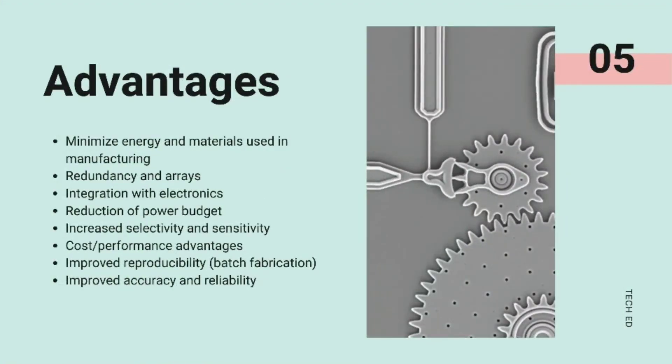To name a few advantages, we know that very less materials and energy is required for the production and working of these systems. They are easily integrated into electronic circuits, and offer higher sensitivity and selectivity compared to their macro counterparts.